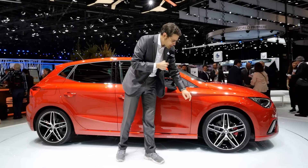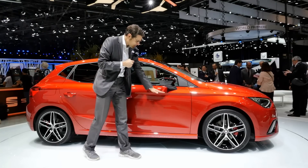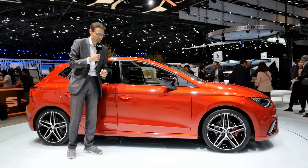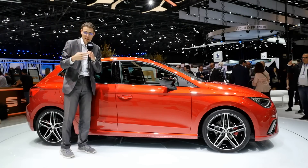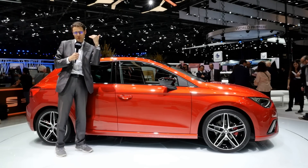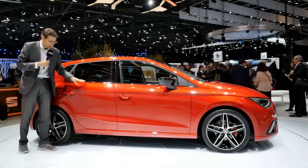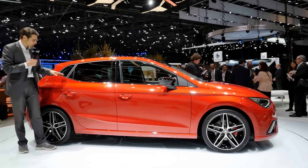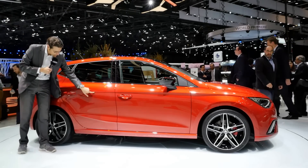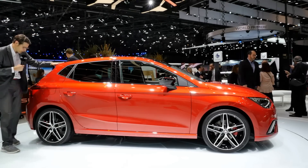18-inch rims are the biggest you can get, but 17-inch also look pretty good. You can see a very dramatic design line just above the door handles. There's only the 5-door version so far — a 3-door version will not be happening in this generation. Just a small window right there, and the second design line begins there, giving you a very dynamic design with this 5-door version.